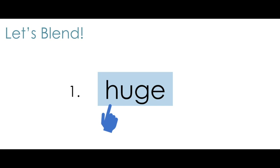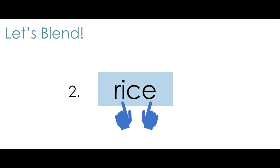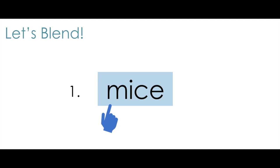H, U, J — huge, huge. Elephants are huge animals. R, I, S — rice. Rice. I like eating chicken with rice. I, S — mice. Mice. The mice sure do like cheese.